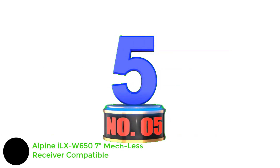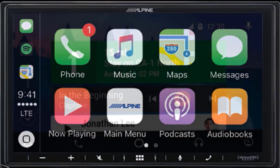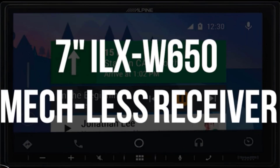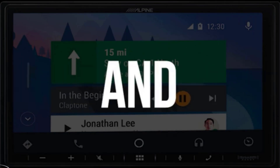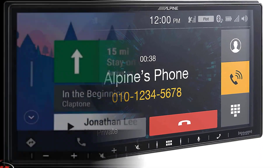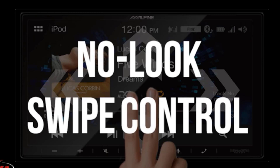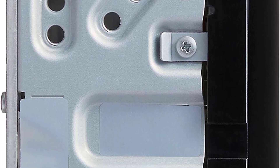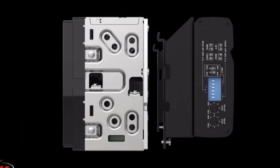Number 5: Alpine iLX-W650 Mech-less Receiver Compatible. Tech advancement doesn't stop, and in order to add the latest features, particularly with car stereos, you need the space to add on to it. The Alpine iLX-W650 is the type of car stereo that has room to grow. It's a double DIN featuring a 7-inch capacitive touchscreen. Connectivity is via Bluetooth, two camera inputs, and USB. Other features include an external microphone for voice commands and hands-free phone use, steering wheel control compatibility, and SiriusXM readiness. Sound quality is superb with 50W x4 power and a built-in amplifier. An outstanding feature is the shallow mount design at only 2-13/16 inches deep, leaving plenty of room for future expandability with other aftermarket accessories.